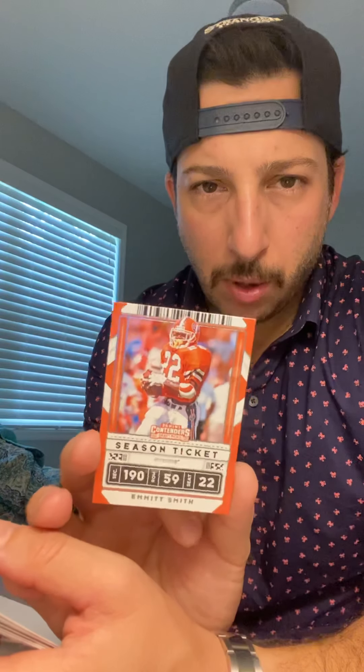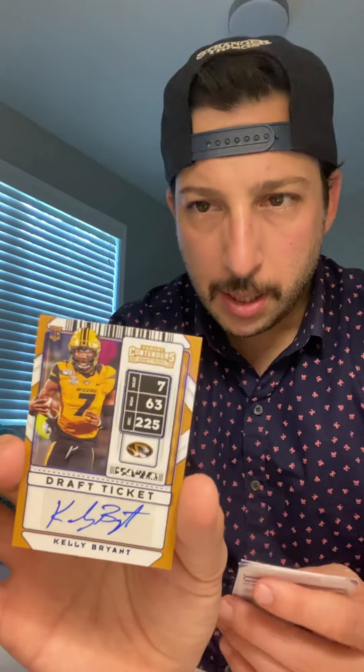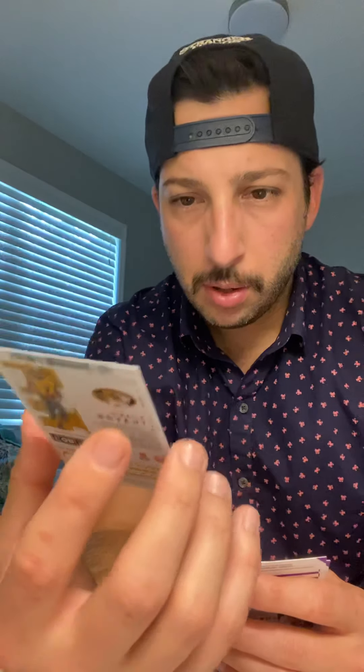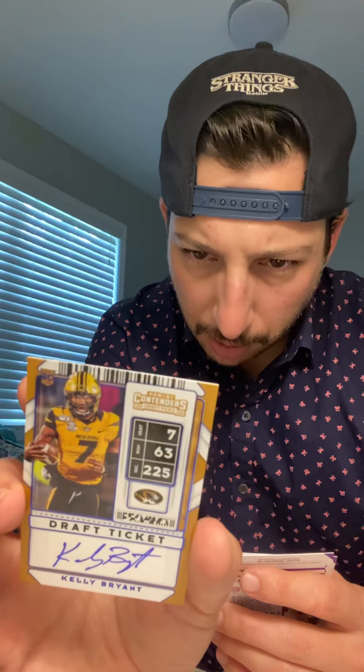We've got a pretty cool card — Emmett Smith, old school Florida Gators, running back for Dallas Cowboys, multiple Super Bowl winner. Emmett Smith in his old Gator uniform. We've got Todd Gurley from Georgia. And looks like we've got an autograph here — a Kelly Bryant autograph from Mizzou. Looks like he's a quarterback on one of the parallel versions of the card. Kelly Bryant — I don't know much about him; looks like he might have been a backup.